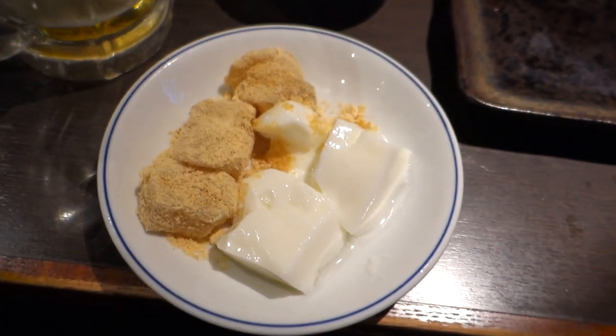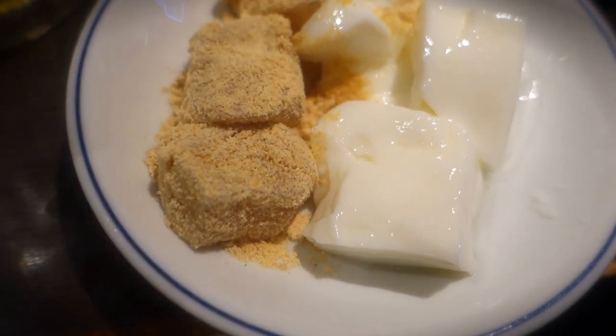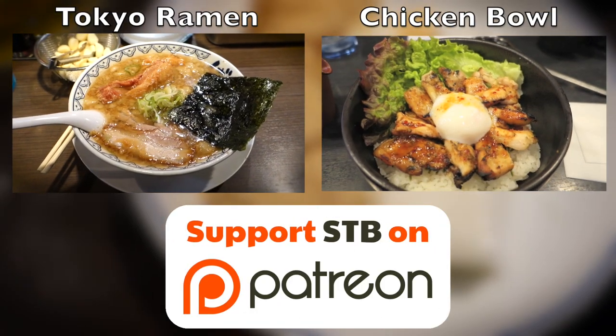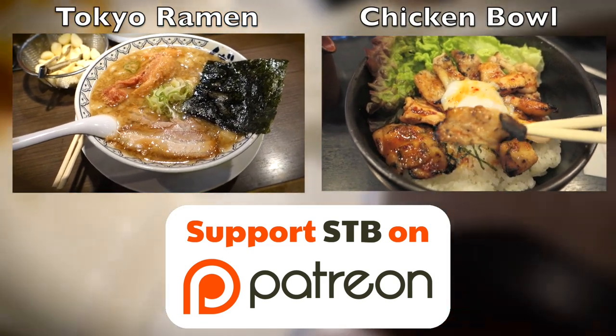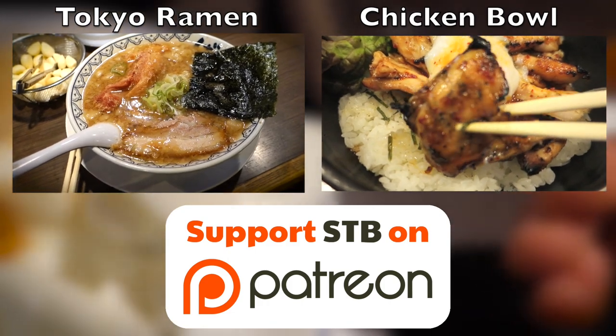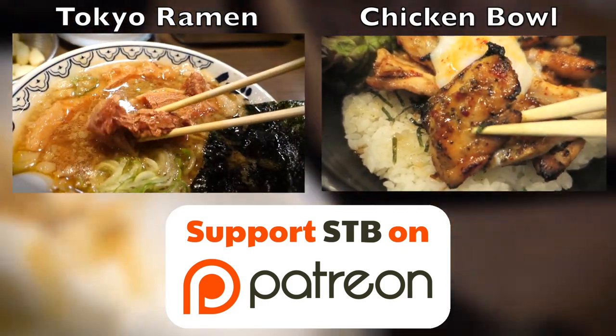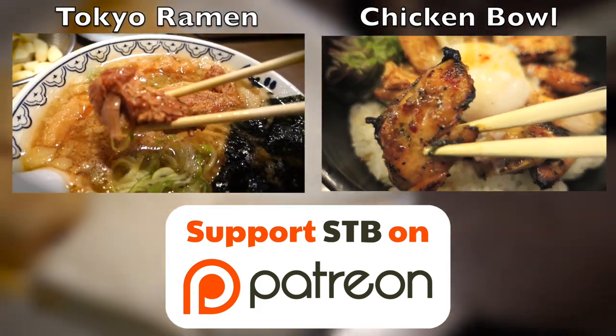Oh, and by the way, if you like oishi to the max Japanese food, then you best be checking out some of my other videos. I've got a video about a Tokyo ramen tour, and I've got a video about some top-notch Japanese chicken, just to name a few. I've got those links in the description box. And as always, thanks for watching this video — why don't you leave a comment and let me know what you think.